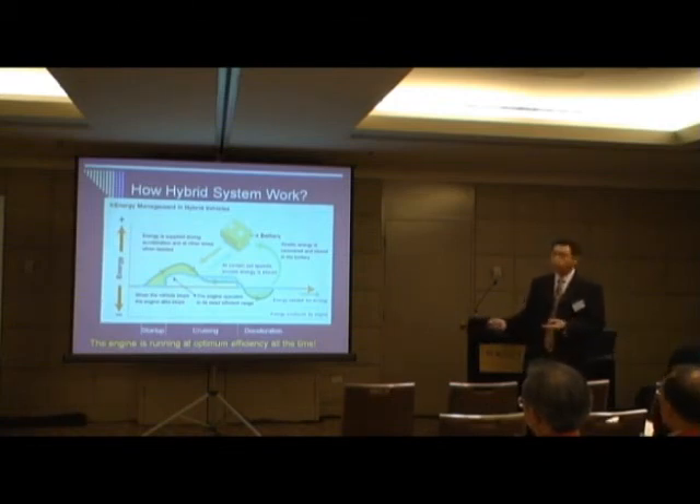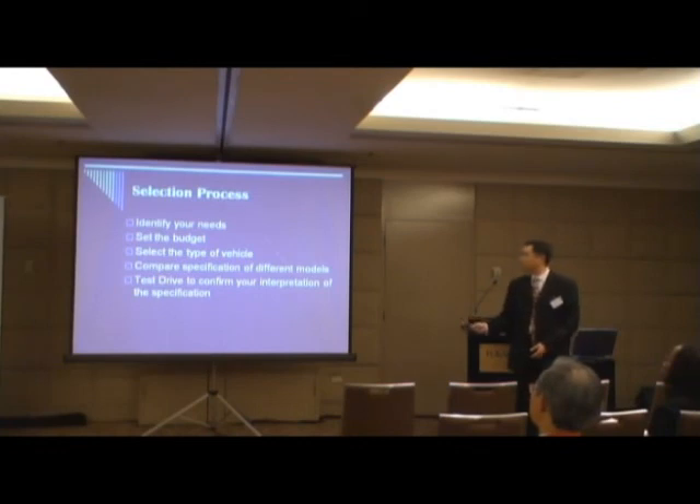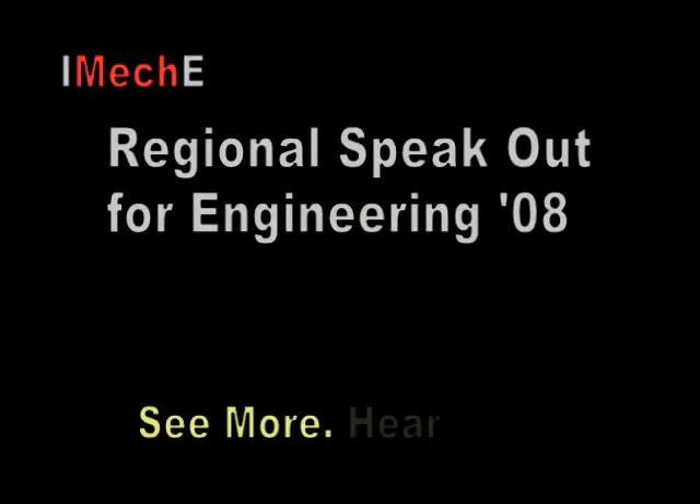So it's the end of my presentation. I recommend that when you select a motor car, you need to identify your needs, and then set your budget — because the car price range is so wide, you need to set your own budget to make sure you don't overspend. Then select the type of vehicle you'd like to buy, and compare the specifications of different models. Last, but most important, is to test drive — not until you test drive will you know whether you like the car or not, and you also need to test drive to confirm the specification. Thanks very much. Enjoy the ride. Bye-bye.